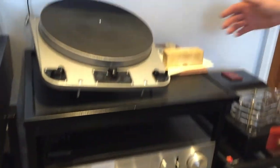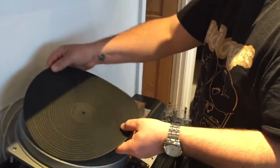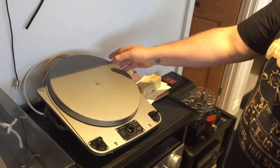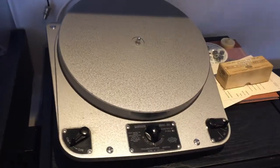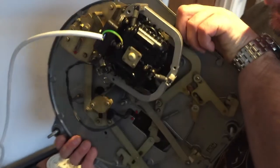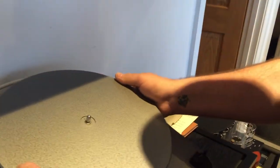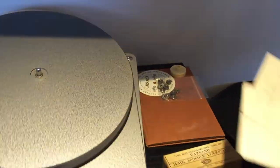On the top shelf we have a very special Garrard 301 grease bearing Hammertone — I think it's number 2358. As you can see, that's absolutely beautiful. There's not many like this — this is an absolutely superb example. It comes with all its spindle lubricant, all of its test cards, manual and everything. Amazing.